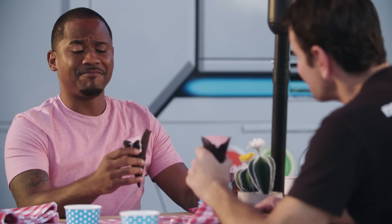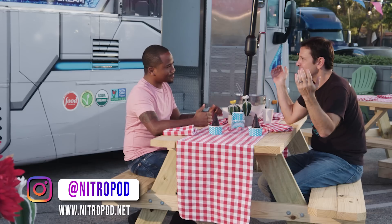Well, Scott, thanks for having me, man. I've never had dessert like this. How do we find you? Everyone can find us online at nitropod.net or at nitropod on Facebook and Instagram. Thanks for having me. Good luck the rest of the time in LA, and we'll see you online.